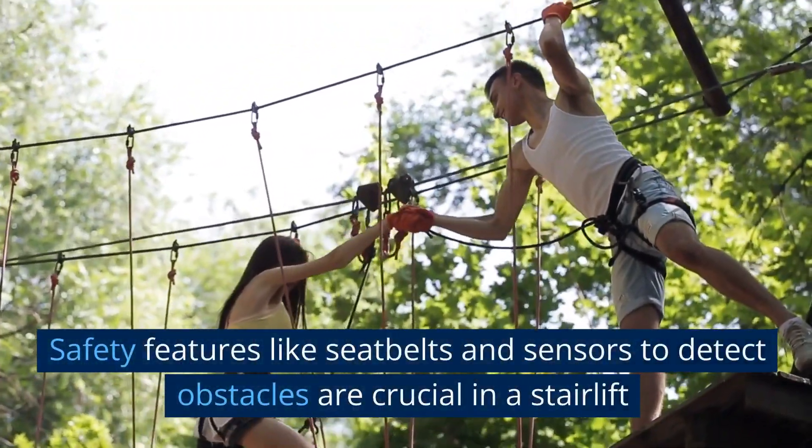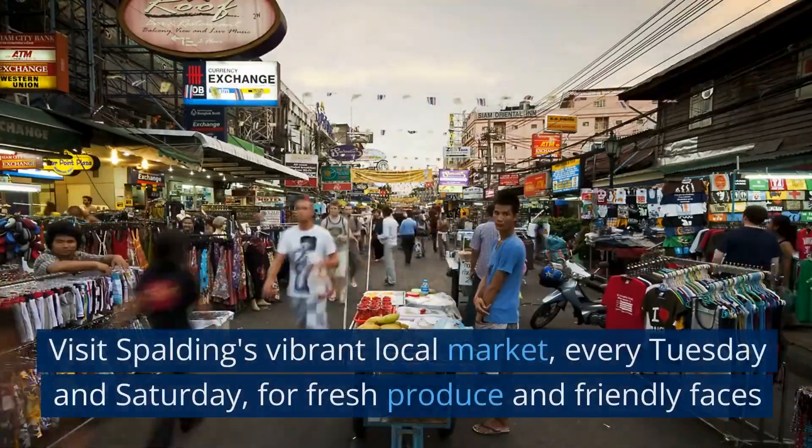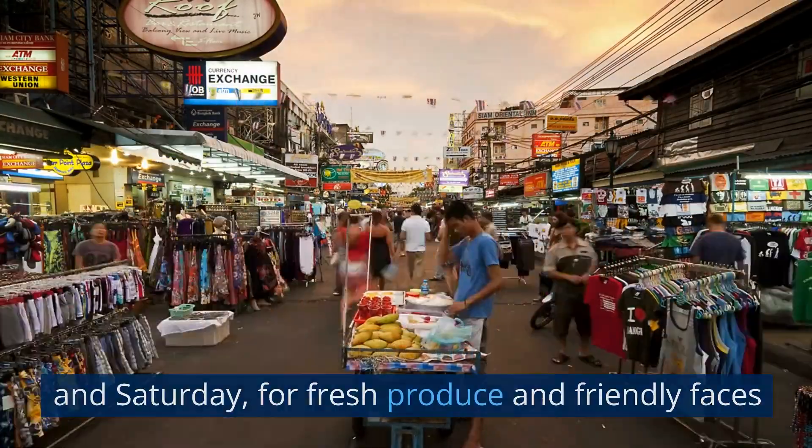Safety features like seatbelts and sensors to detect obstacles are crucial in a stairlift. Visit Spalding's vibrant local market every Tuesday and Saturday for fresh produce and friendly faces.